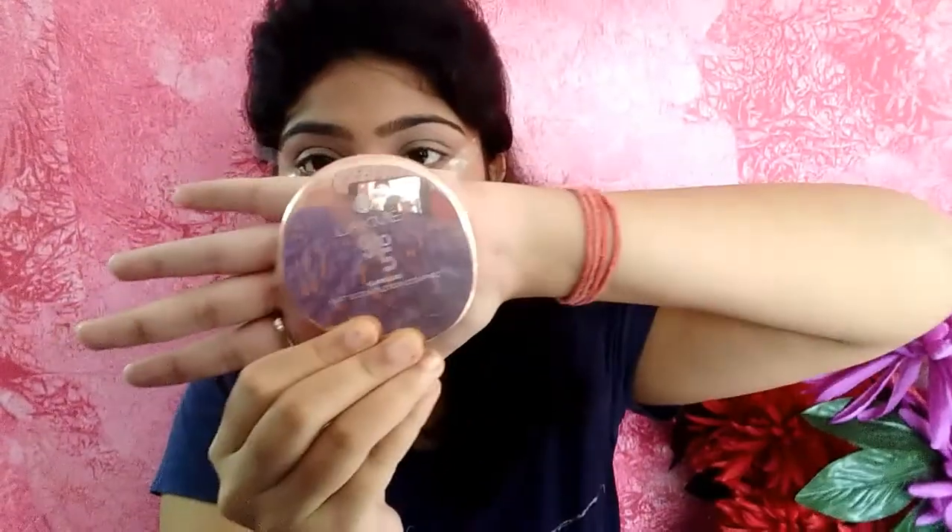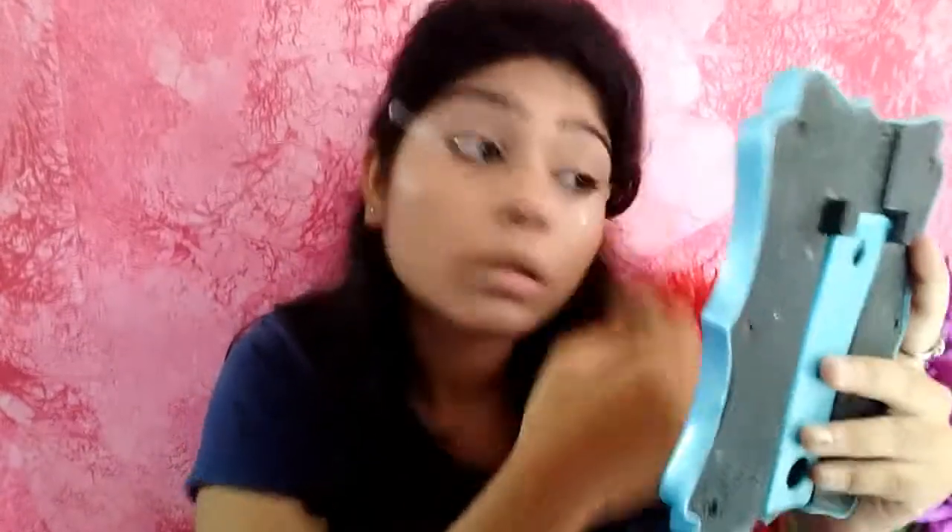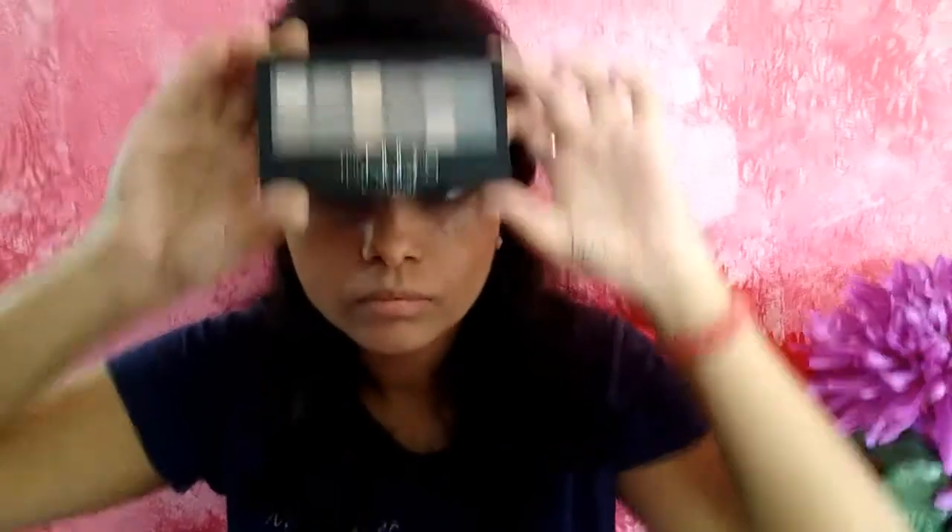Now I'm taking the Lakme 9 to 5 compact powder and I'll set my upper lid. Don't worry if it's getting messy because we are only concerned about the upper lid right now. Now I'll take the nudes palette from Maybelline.